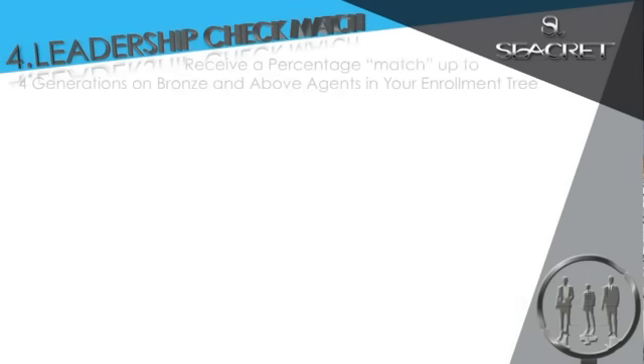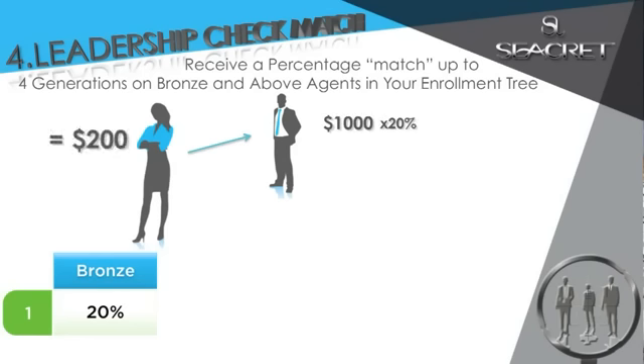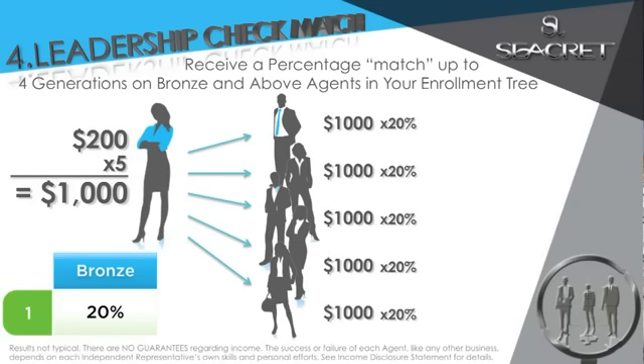The fourth way you get paid, and one of my favorites, is our leadership check match. Receive a percentage match up to four generations on bronze and above agents in your enrollment tree. As a bronze, you earn a 20% check match off your first generation. Let's say you share this with me — when I become bronze and earn $1,000 in team commissions, you would earn 20%, which is $200 for you. They're not taking $200 from my check; they're giving you a $200 leadership bonus for helping me. By introducing this to four more people and helping them go bronze and make $1,000 each, that'd be $1,000 to you.